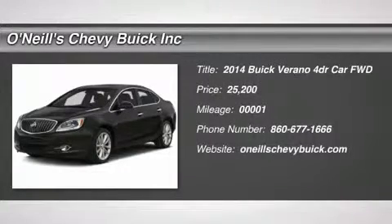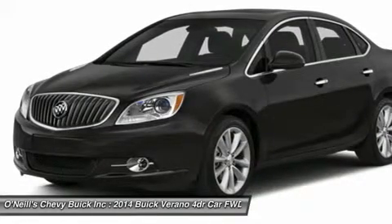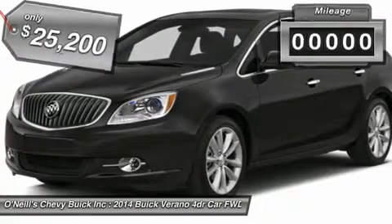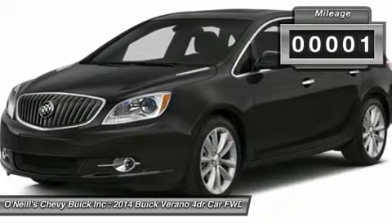The 2014 Buick Verano Luxury Sedan is as elegant as it is beautiful. Verano's signature black chrome waterfall grille and chrome accents, jewel-like projector beam headlamps, stunning 18-inch forged alloy wheels and sophisticated sculpting make fall in line with Buick's impeccable sense of design.